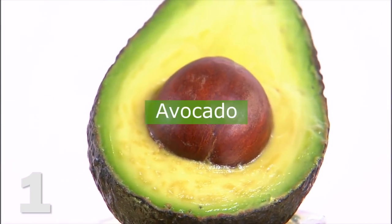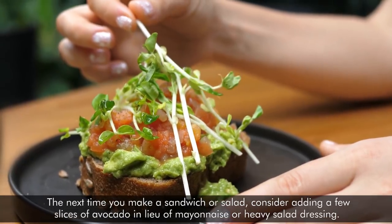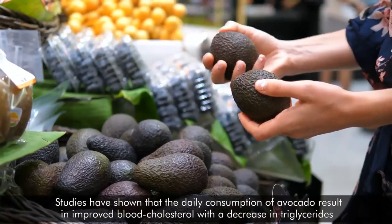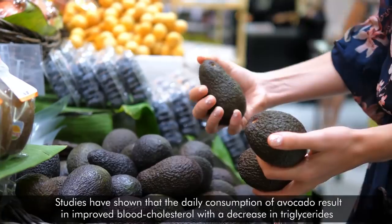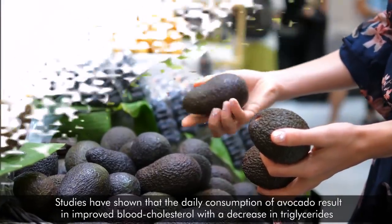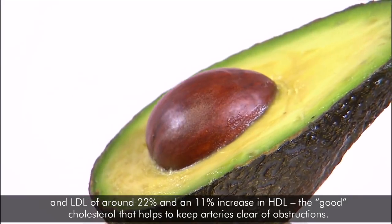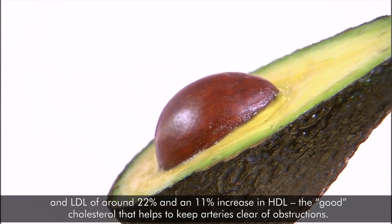1. Avocado. The next time you make a sandwich or salad, consider adding a few slices of avocado in lieu of mayonnaise or heavy salad dressing. Studies have shown that the daily consumption of avocado results in improved blood cholesterol, with a decrease in triglycerides and LDL of around 22% and an 11% increase in HDL, the good cholesterol, that helps to keep arteries clear of obstructions.